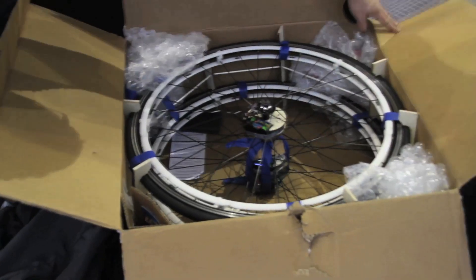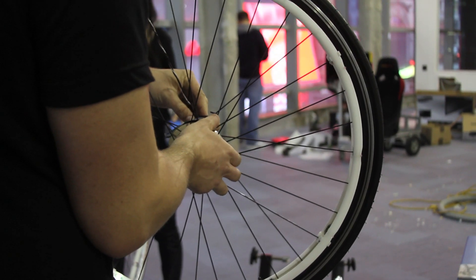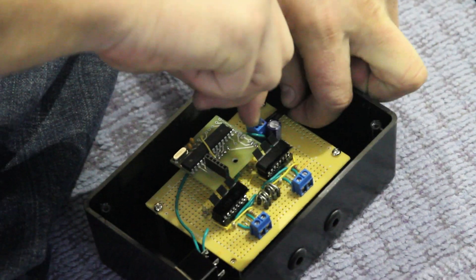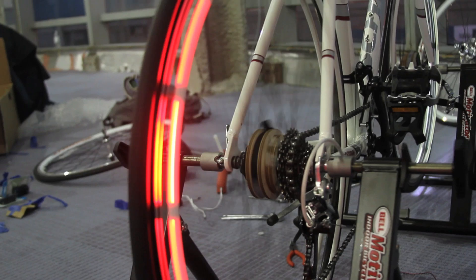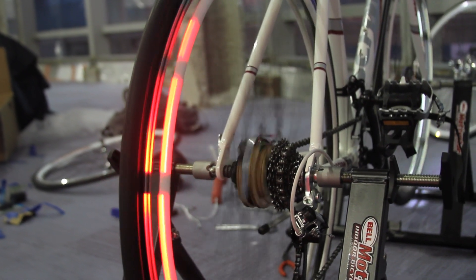I flew out yesterday night, so I arrived this morning — took the red eye — just to come here and put these wheels on. They'll be here at the Wired store, so if you can, come check them out.